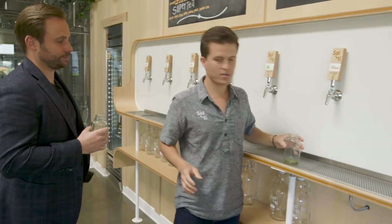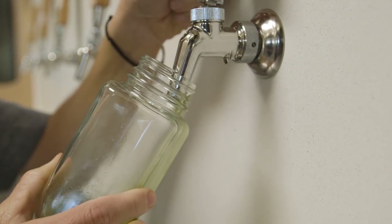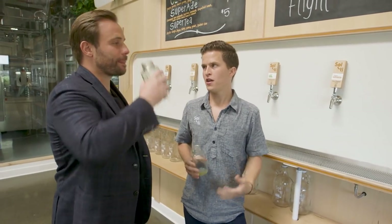Another top seller — number two or three — is Ginger Aid. This is green apple, lemon, and ginger. It has a great bite to it and is really good for circulation. It's a beverage that gives you good energy, helps blood circulation, and is alkalizing. Ryan, thanks again for showing us around your awesome new facility. Best of luck to Salty in the future. Until next time.